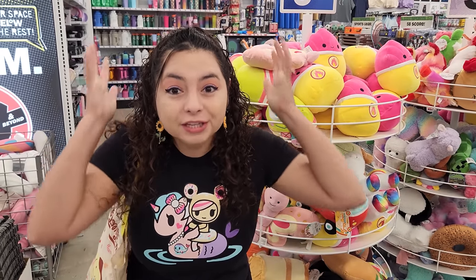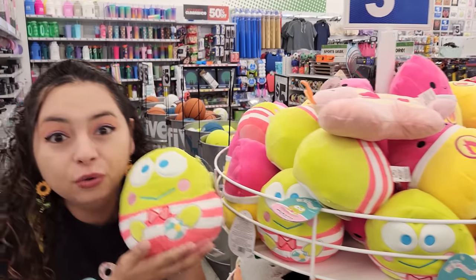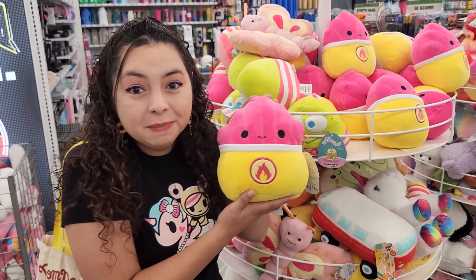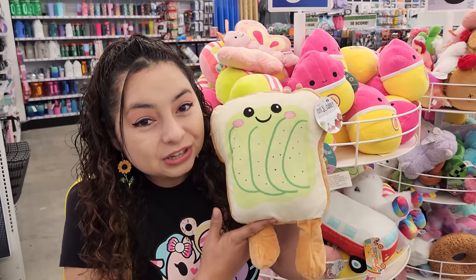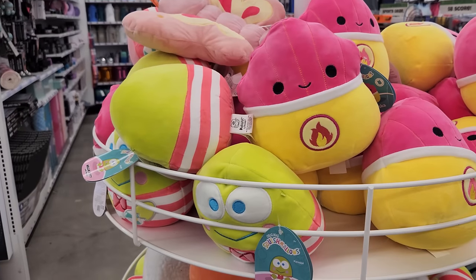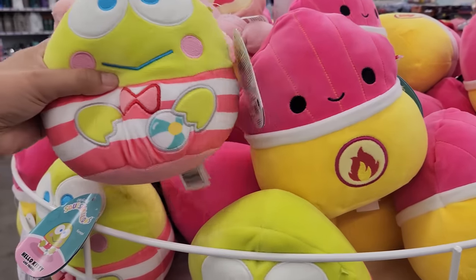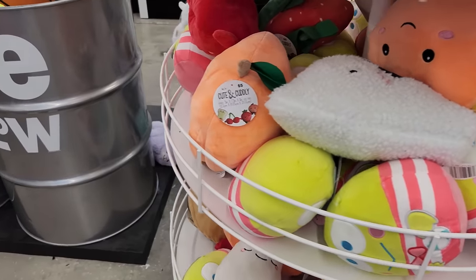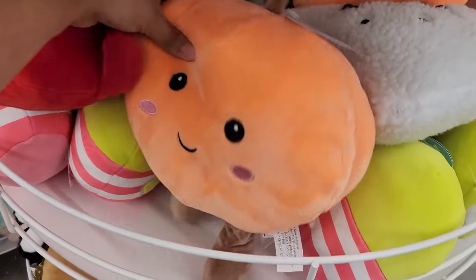There are so many amazing plush here. Look at this Kuromi Sanrio — so cute. And look at all these Squishmallows! This is a little avocado toast one. I wish there were more Sanrio ones, but I can only see the Kuromi here. There's also a Peach one.